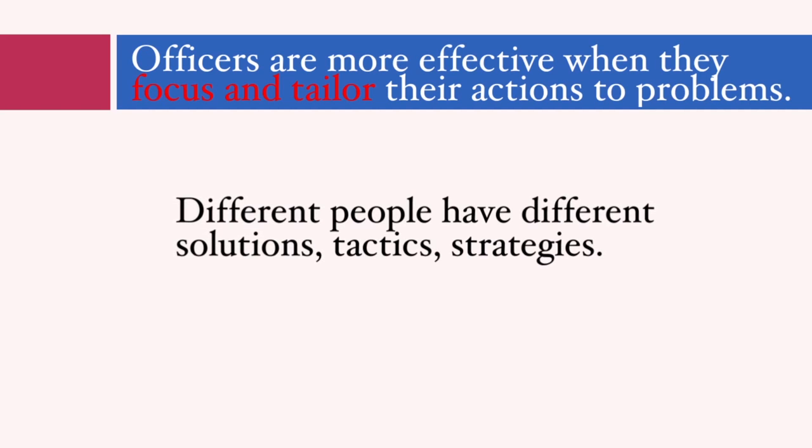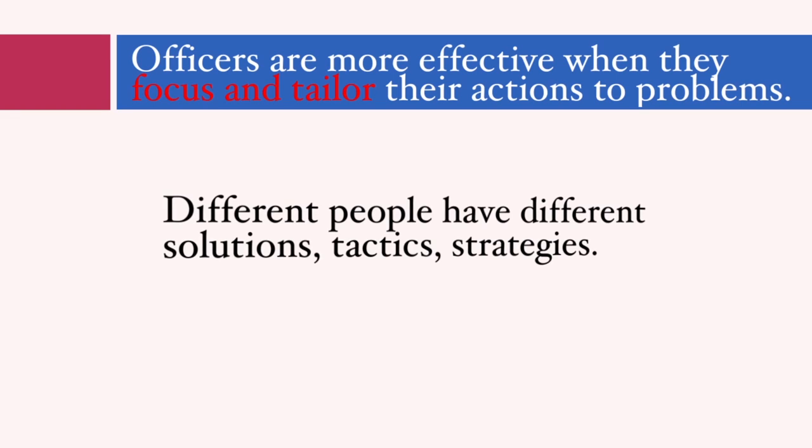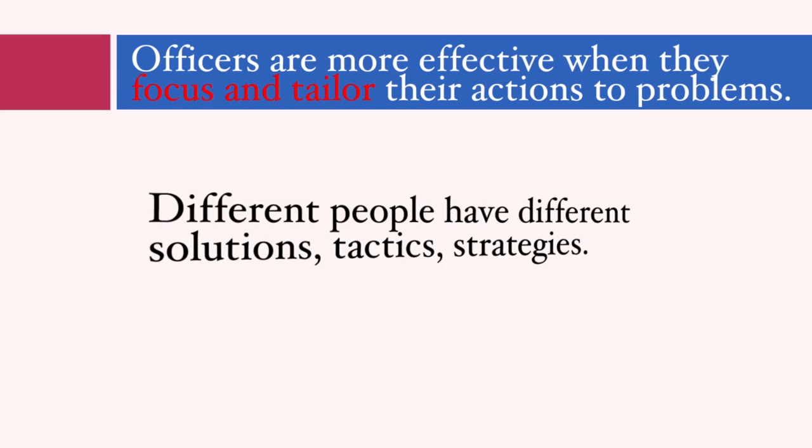Not all focused and tailored strategies work, just as not all proactive strategies work. Sometimes a highly tailored strategy that seems like it would work ends up backfiring on the police. But generally, like with proactivity, officers who home in on approaches that address underlying and specific problems fare much better in their crime-fighting efforts.